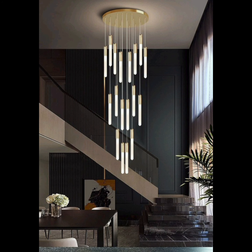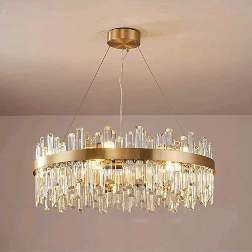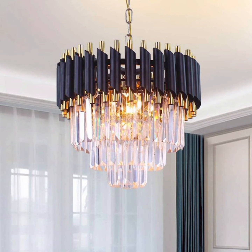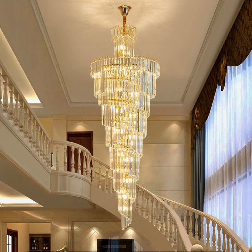For those who prefer a touch of luxury and artistry, Murano glass chandeliers from Italy are unrivaled in their beauty. Hand-blown by skilled artisans, these chandeliers are true works of art with intricate, colorful glass work that can be customized to match your living room's color scheme.